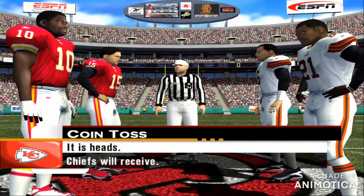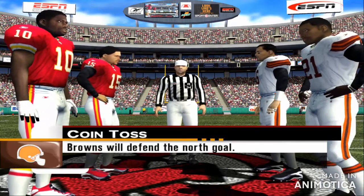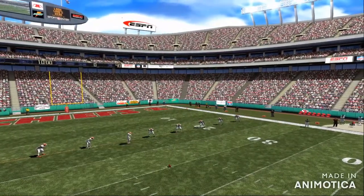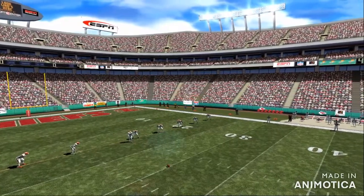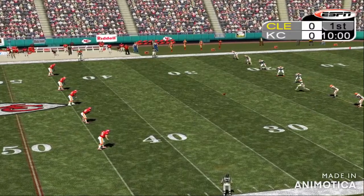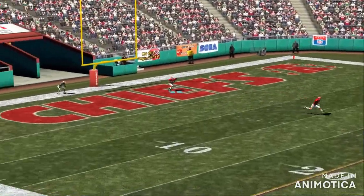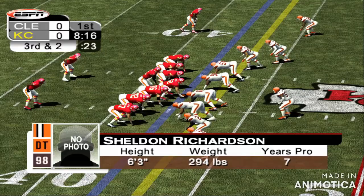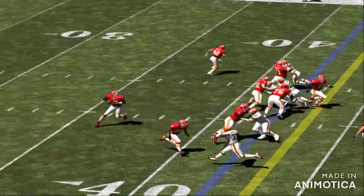It's heads. Number two kicking off for the Browns. The ref gets the signal, and we're set. Number two kicks it off to begin the game. Number 17 downs this in the end zone for a touchback. Yeah, baby, this is what football is all about as far as I'm concerned. Who wants it more?